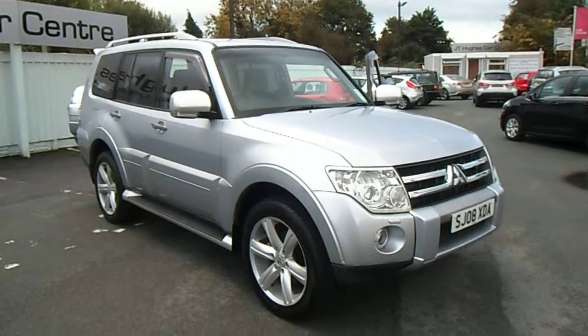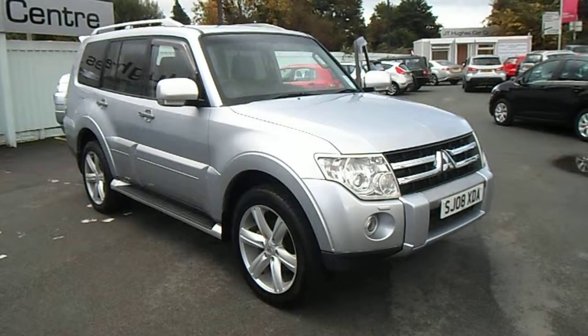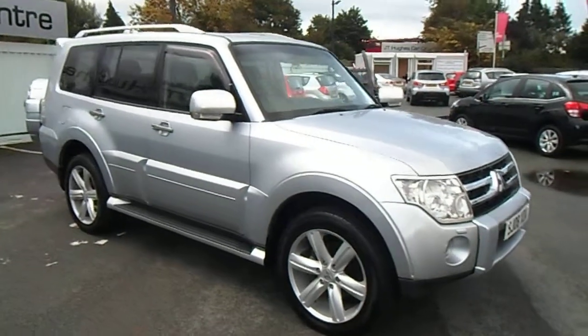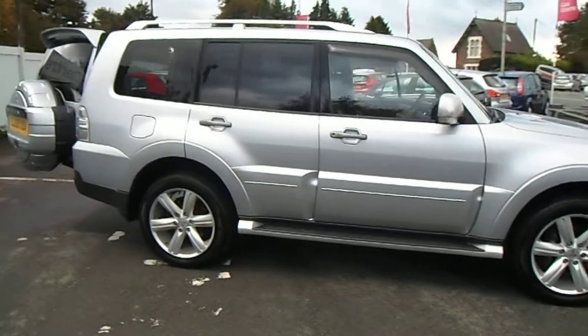Hello and welcome to JT Used Car Sales at Oswestry. My name is Jonathan and today I'd like to show you this 2008 Mitsubishi Shogun 3.2 DCI automatic diamond. This vehicle has only covered 59,000 miles and benefits from having a full service history and comes with two keys.